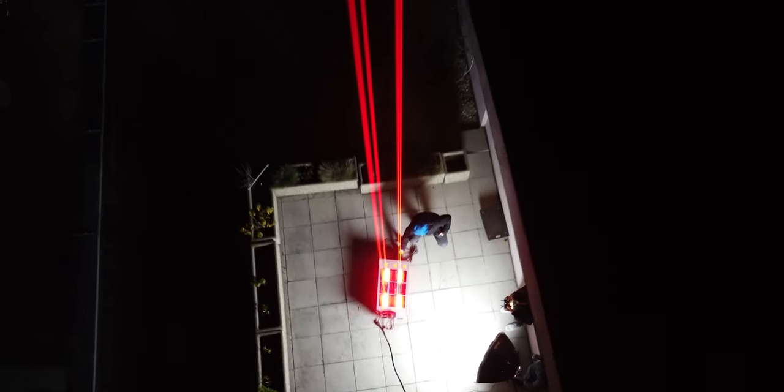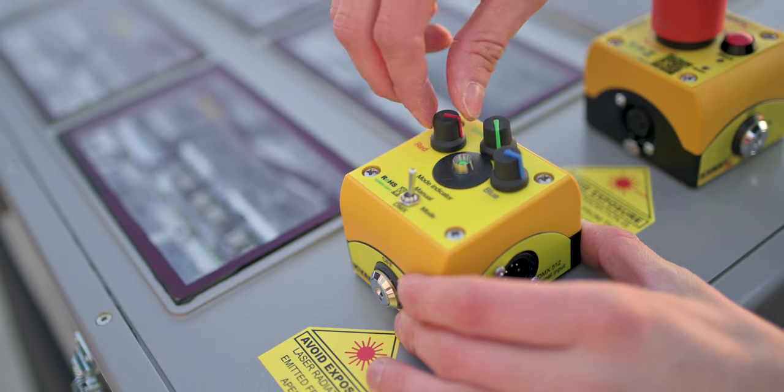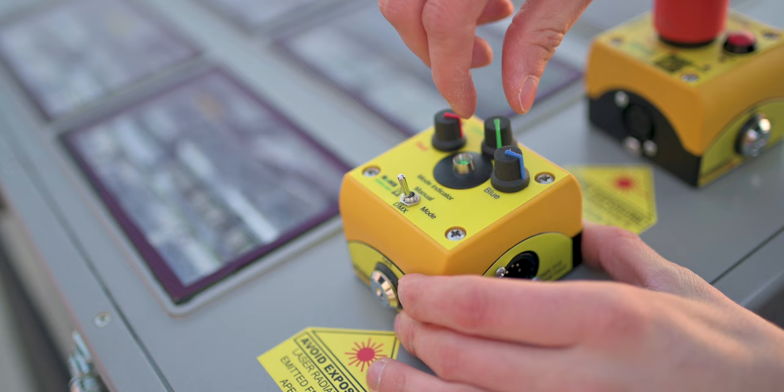And what about controlling the power output and colors? You can easily control them via the supplied analog 0 to 5V signal controller or an optional DMX control module.